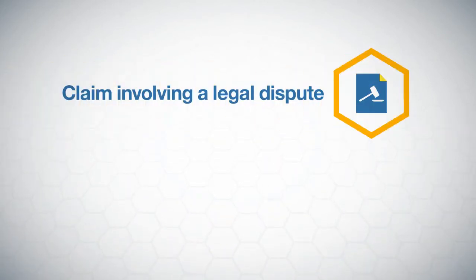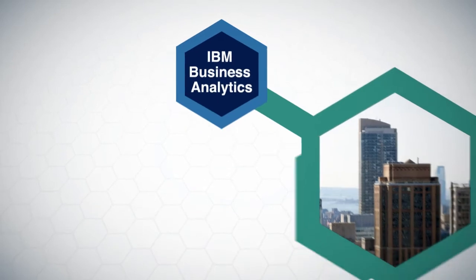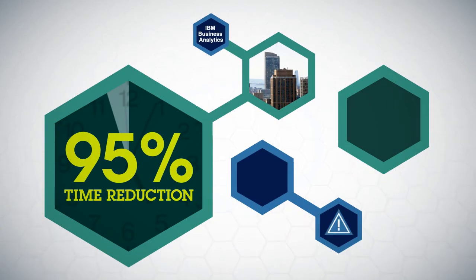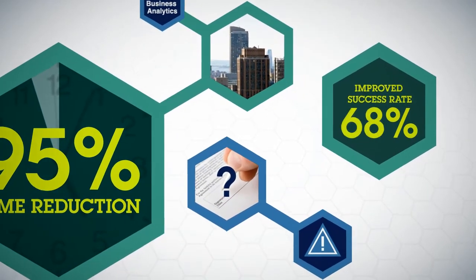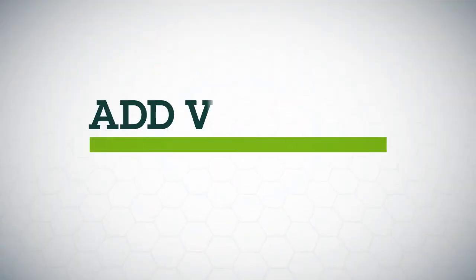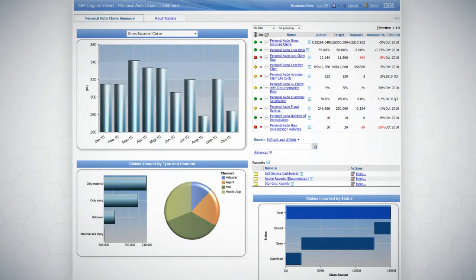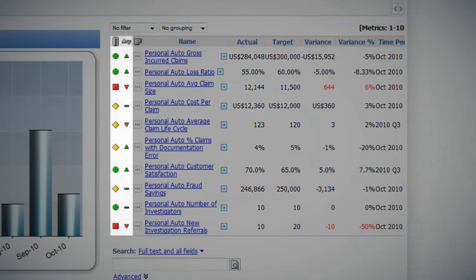Additionally, this solution can help predict if a claim could involve a legal dispute or if a payout could be recovered from a third-party insurer. Using IBM Business Analytics, a major insurer saw a 95% reduction in time needed to investigate questionable claims and improved its success rate in pursuing fraudulent claims by 38%. You can also add visibility to your claims performance with business intelligence. Adjusters and agents can compare their performance against benchmarks or goals, receive automated alerts, or set thresholds for exception reporting.